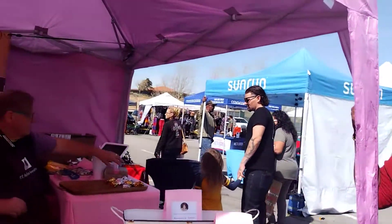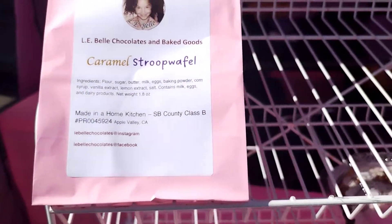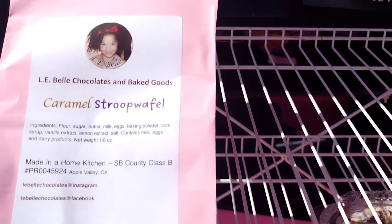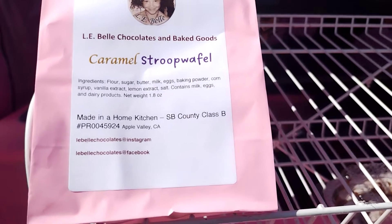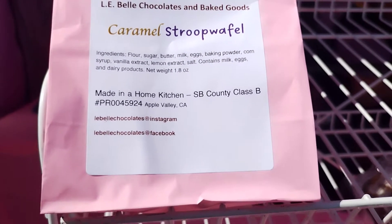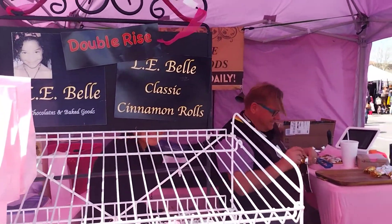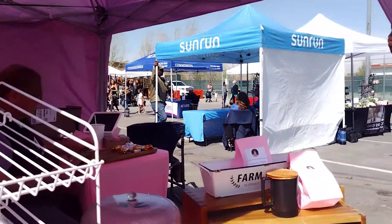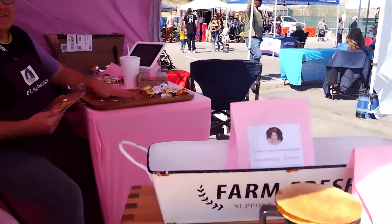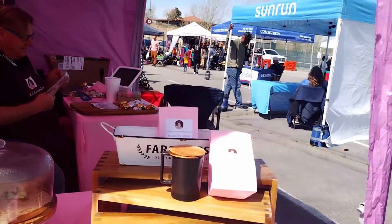How long have you been doing this on this scale? Even a year? You guys, she just started! She's professional, and her husband is like, 'No, you've been baking forever, honey.' She loves baking, and this is her Instagram and her Facebook. Come out and show her some love. This is her husband and her beautiful daughter — this is a family business. And you see right there it says Farm Fresh!